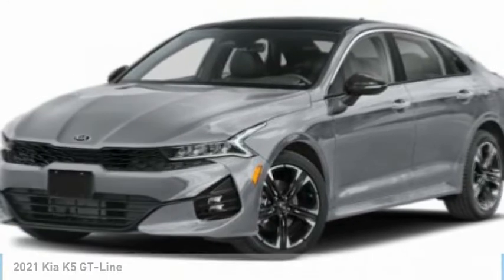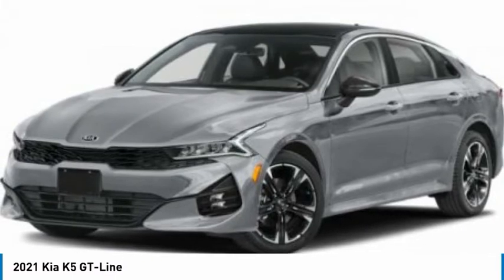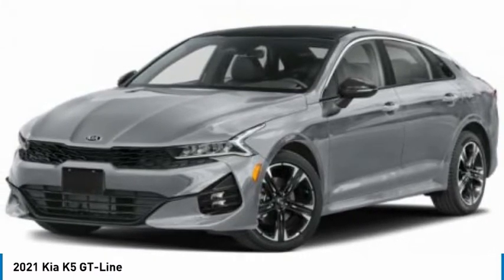Stop by and take a look at the 2021 Kia K5. The Kia K5 has a stylish exterior that will be sure to turn heads.